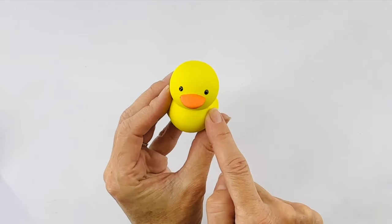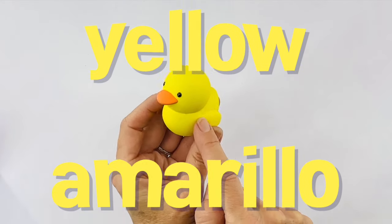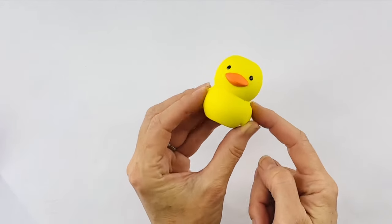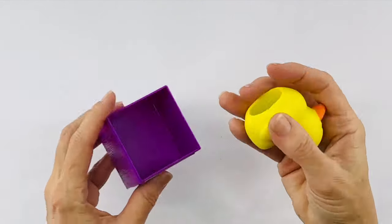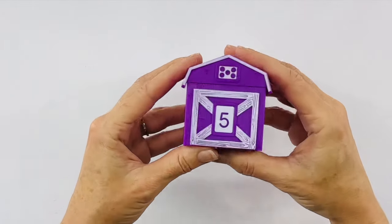What color is the duck? Yellow. Yellow in Spanish is amarillo. Amarillo. Hi, Mr. Ducky. We'll put you back in our purple barn that has a number five.